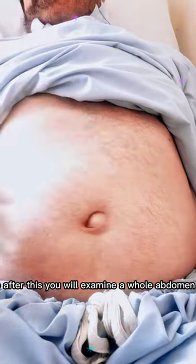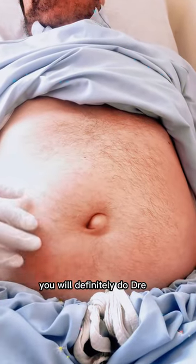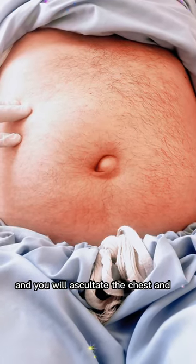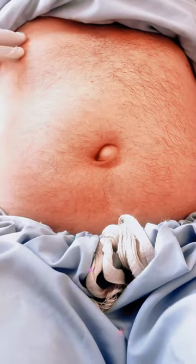After this, you will examine the whole abdomen. You will definitely do a DRE and auscultate the chest. Thank you so much.